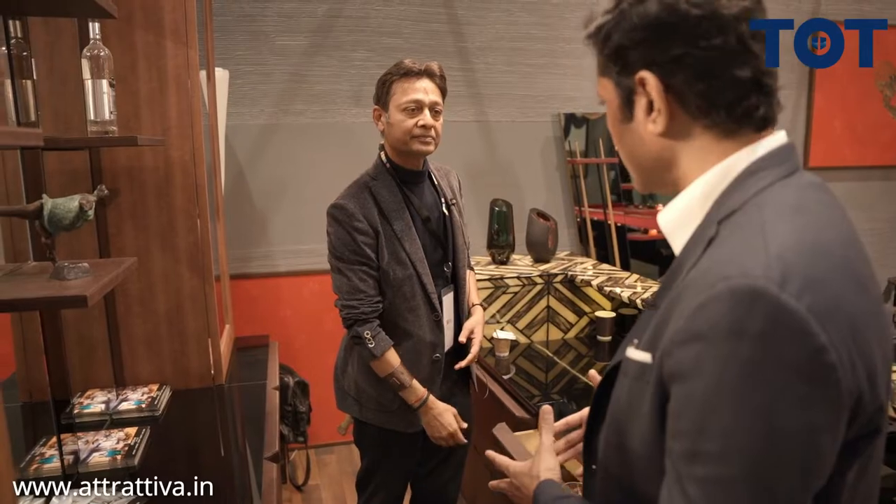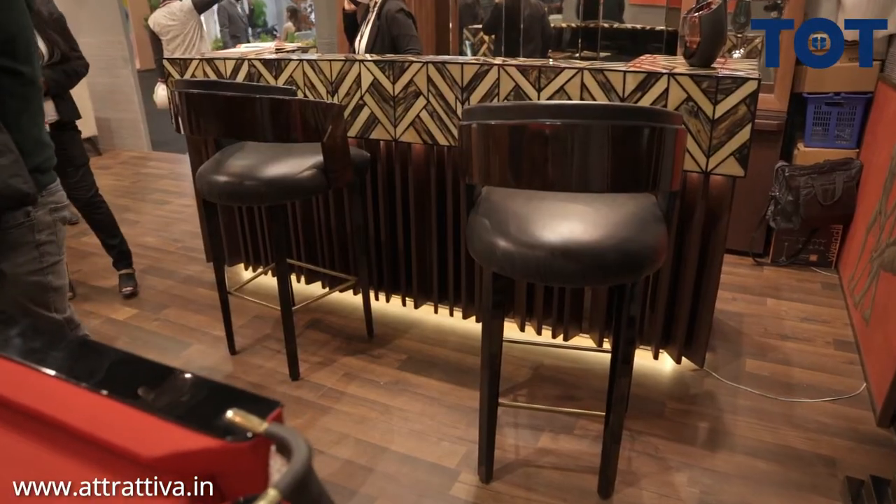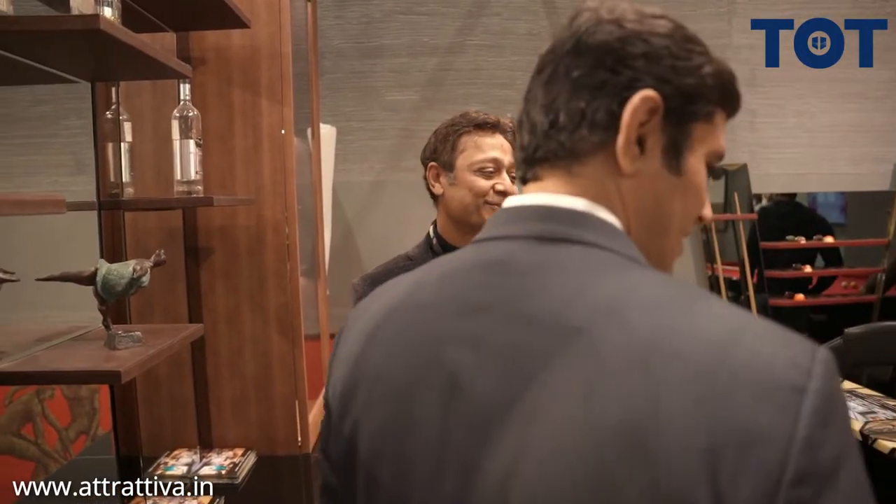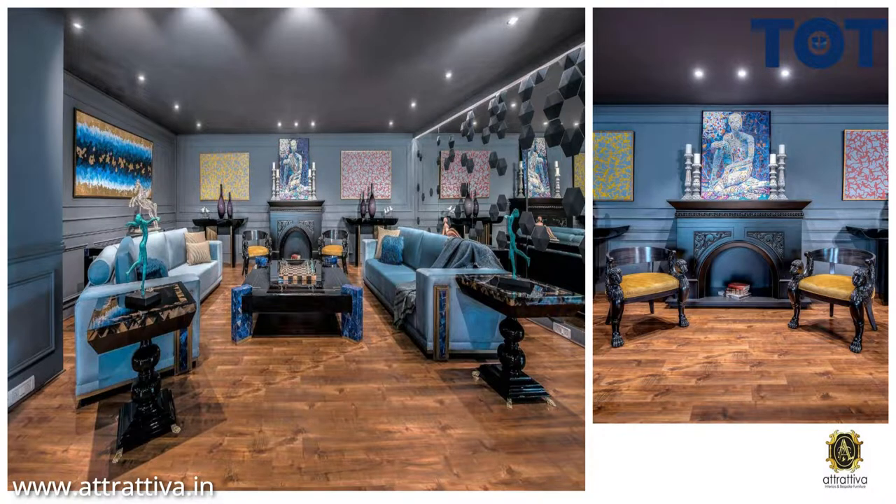So how do you get the inspiration for the designs? Apart from this furniture business, I'm also running a travel agency for the last 20 years. So fortunate enough, I travel a lot all over the world. I get to see the best of things, staying in the best hotels provided by the tourism boards of different countries.